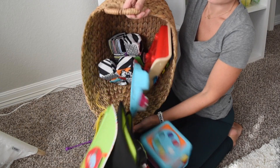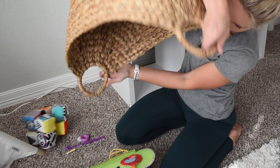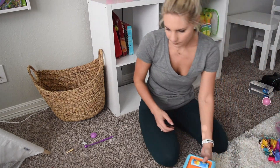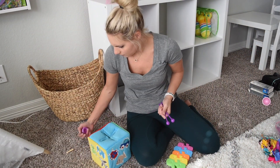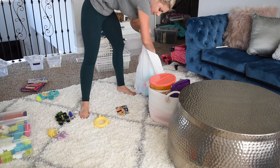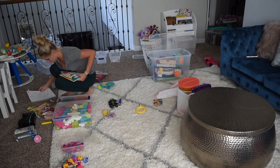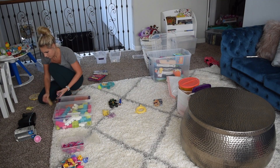Next, I am going through each basket one by one, dumping it out and sorting through it, repeating this process with every basket in the playroom. Your most important pile is going to be your donate pile and your trash pile. It is so important to declutter all of the toys you don't need, and if a toy is still working but they've just outgrown it, you can definitely donate it to someone who needs it.